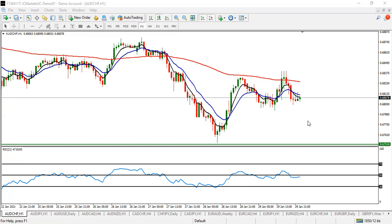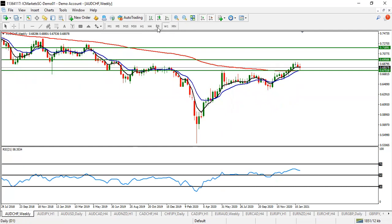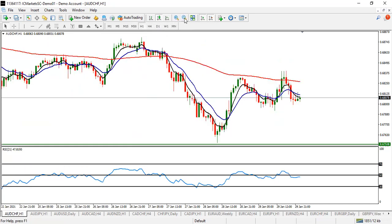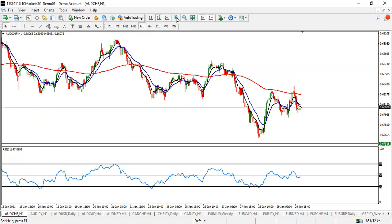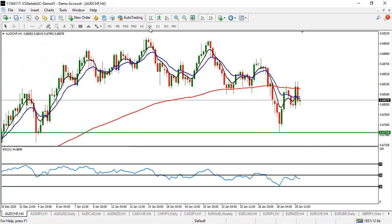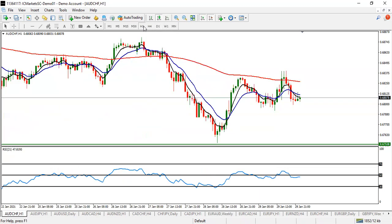Let's start with AUD/CHF. AUD is returning from a major resistance, which means it's ready to go down a little bit more. On AUD/CHF, we may expect the pair to drop back to this level. After that level is broken, the next target will follow. So on AUD/CHF, look for a sell.